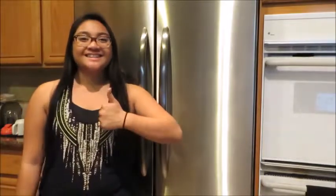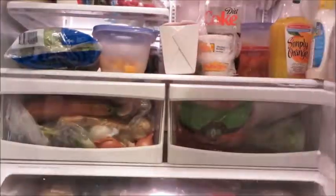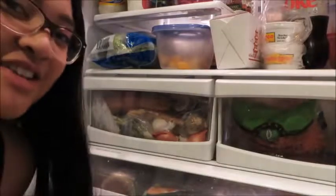It's Kayla and I'm going to be doing a fridge tour. Let's start at the bottom.